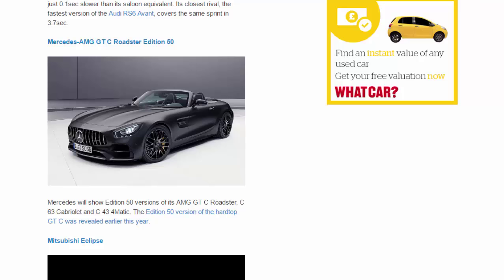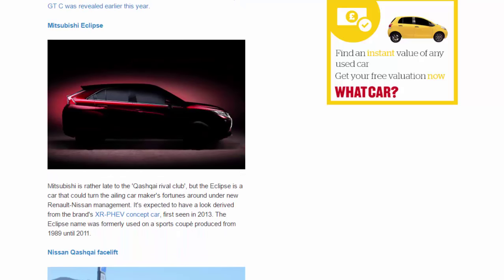Mitsubishi Eclipse. Mitsubishi is rather late to the Qashqai rival club, but the Eclipse is a car that could turn the ailing carmaker's fortunes around under new Renault-Nissan management. It's expected to have a look derived from the brand's XR-PHEV concept car, first seen in 2013. The Eclipse name was formerly used on a sports coupe produced from 1989 until 2011.